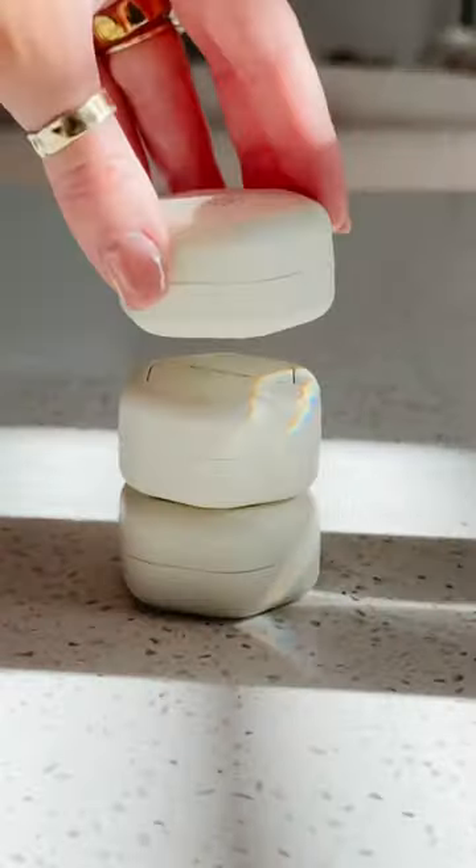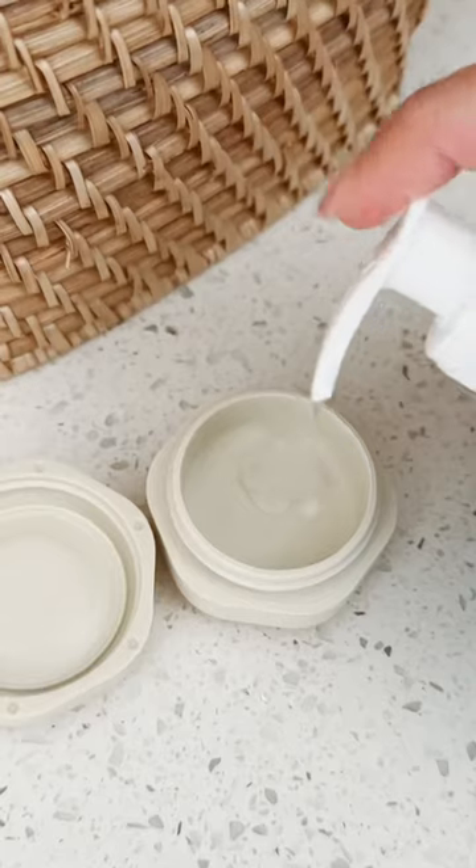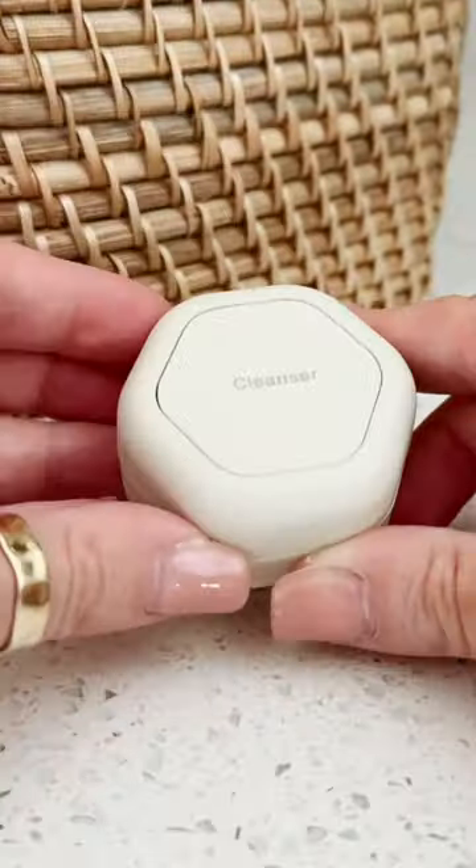Customize your bathroom products with these magnetic organizers. You can mix and match your products — they come pre-labeled, are leak-proof, and all attach together so you don't lose them.